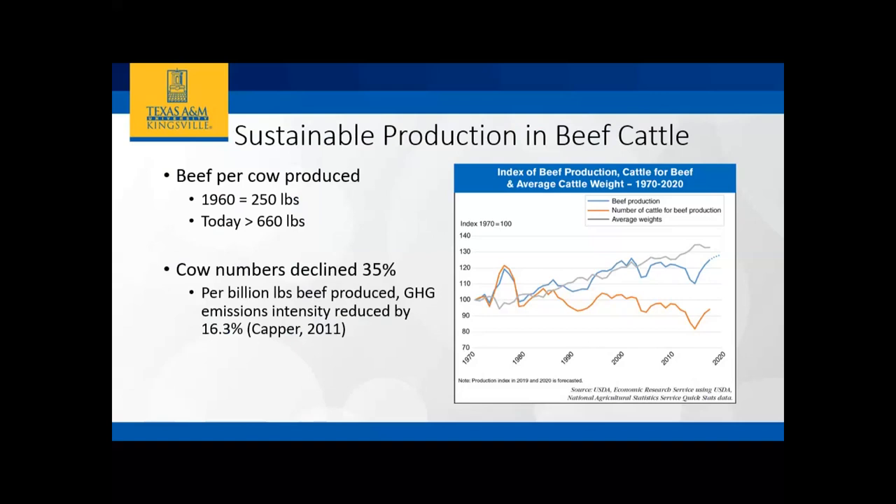If we look at the amount of beef product produced starting in the 1960s to today, the amount of beef produced in the 1960s was around 250 pounds per animal. Today we're at 660 pounds or higher that we're being able to produce from our cattle. But when we look at the total number of cattle being produced over time, we've had about a 35% decline in cattle numbers. We're producing more with less — that would be sustainable agriculture.